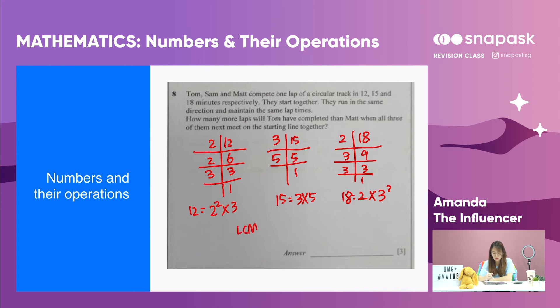We take the highest power of each prime factor common across these three numbers: 2 squared times 3 squared times 5. Simplifying, that gives 4 times 9 times 5, which equals 180. So the lowest common multiple is 180 minutes.